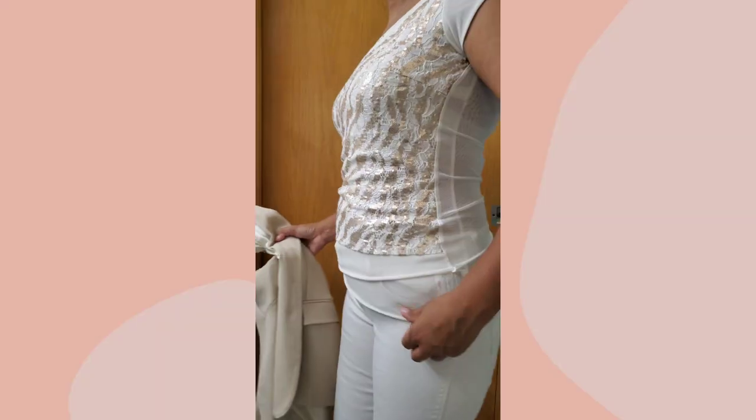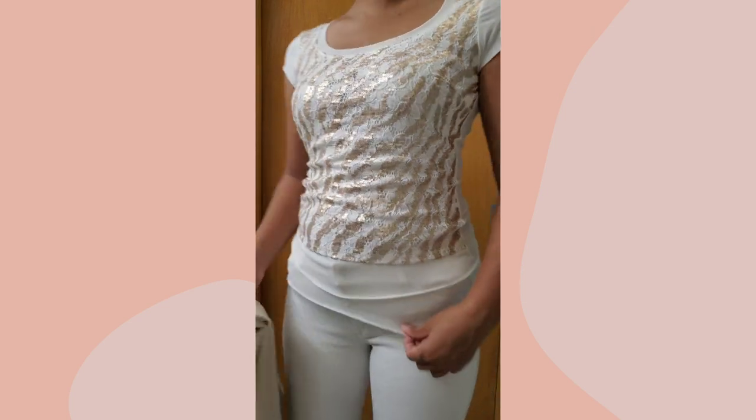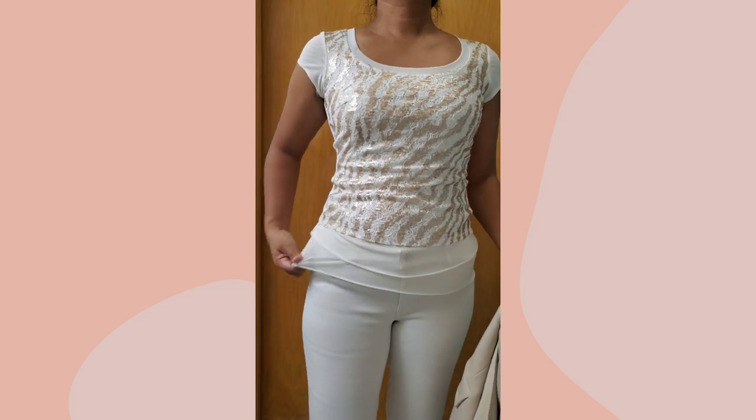If none of these are working out for you, then layering is your best friend. This shirt is actually very tight on me, but because of the embellishment in the front you could hardly see it.